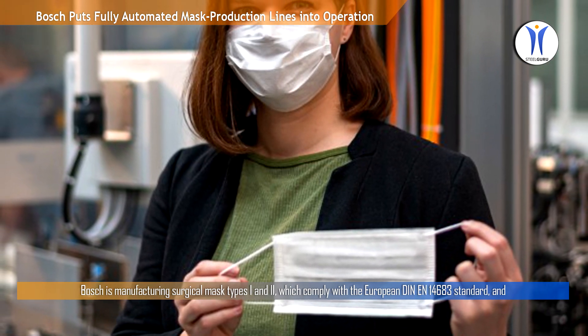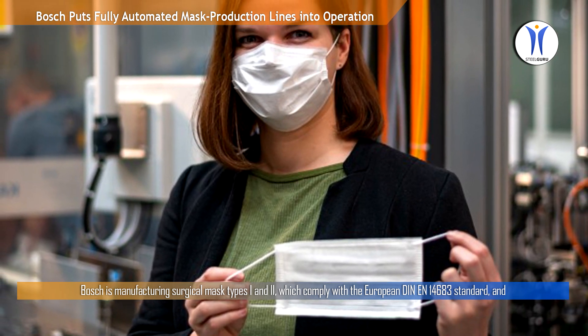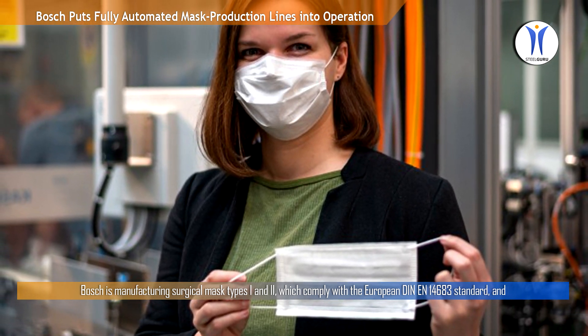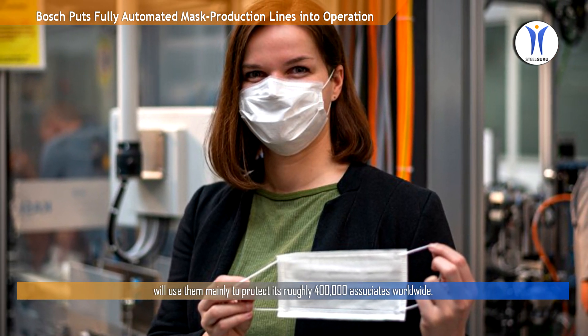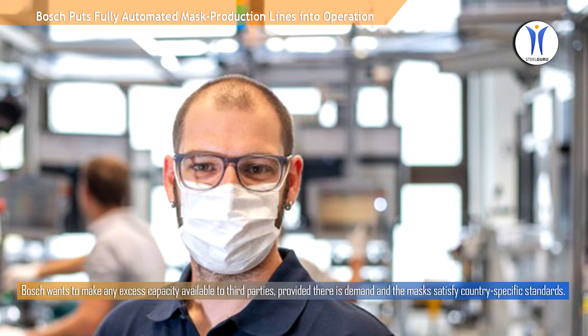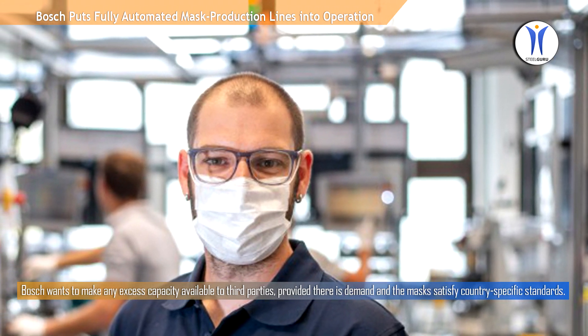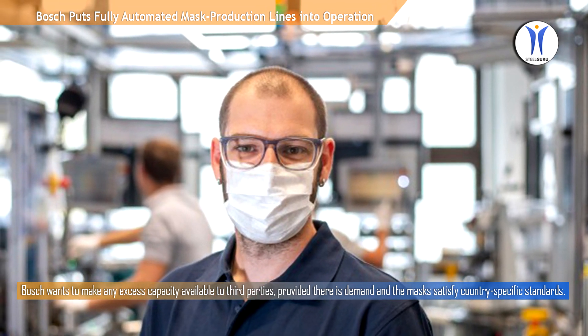Bosch is manufacturing surgical mask types 1 and 2, which comply with the European DIN EN 14683 standard, and will use them mainly to protect its roughly 4 lakh associates worldwide. Bosch wants to make any excess capacity available to third parties, provided there is demand and the masks satisfy country-specific standards.